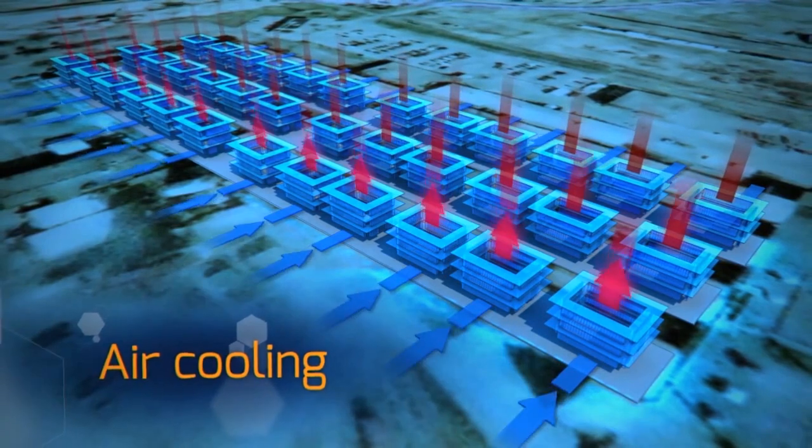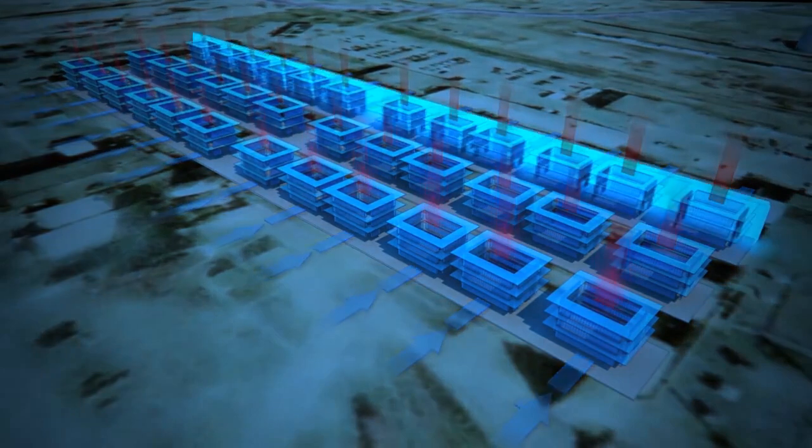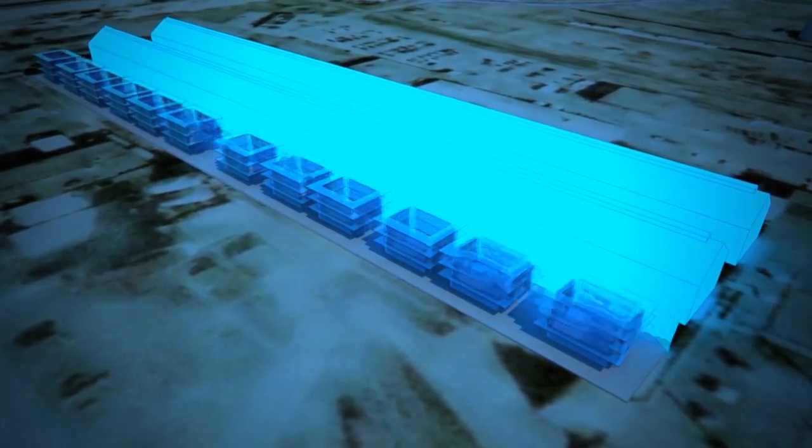This is significant, since around 50% of the energy consumed by data centers, according to a recent EPA report, went towards cooling. The recent discovery could give graphene the ability to not only passively cool electronic devices, but also offer huge energy savings.